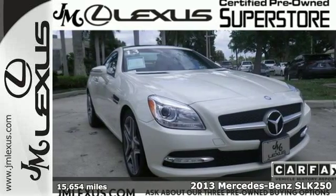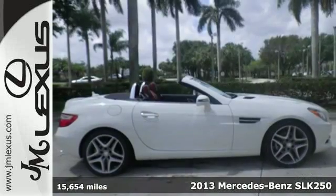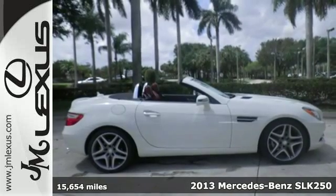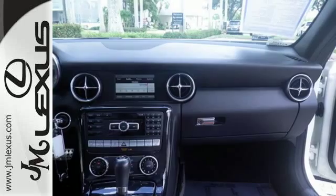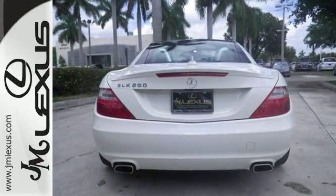It's a 2013 Mercedes-Benz SLK class. This roadster was sculpted to slice through the wind and carve through the corners. Its heart races at the mere thought of the open road.